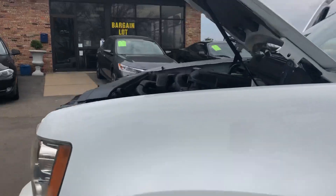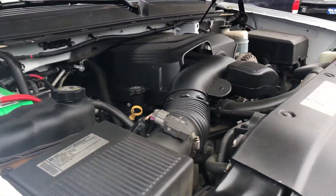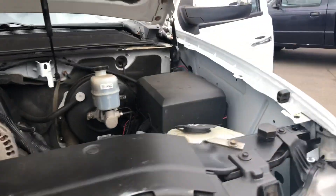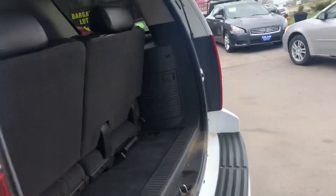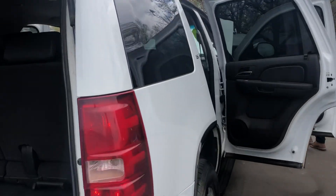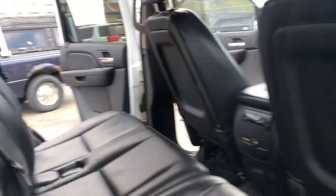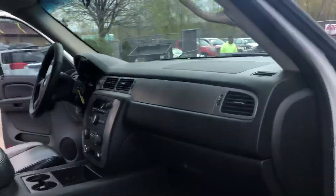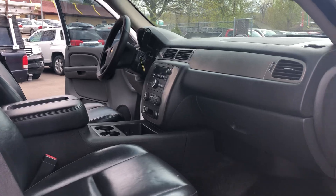Under the hood, this is the 5.3 liter V8 that everybody likes — GM's pride right here. It's a great motor they use across a lot of their lineup, from the full-size Silverado to the Tahoe. This is an LS trim. We haven't had a chance to detail this vehicle; it came to us just as you see it. Again, it does have a prior salvage title. We're going to take you on a short test drive and show you how it drives.